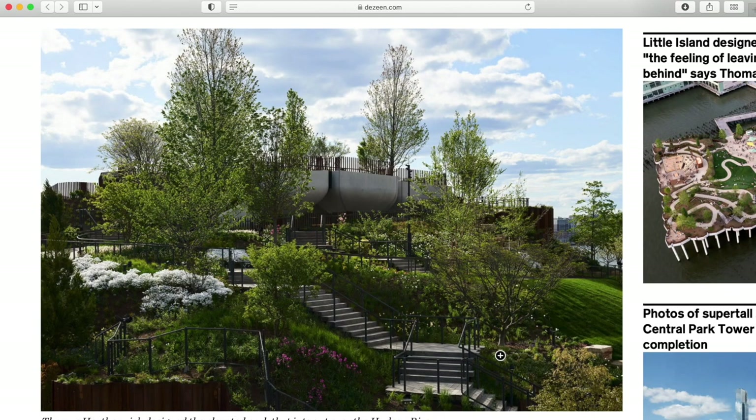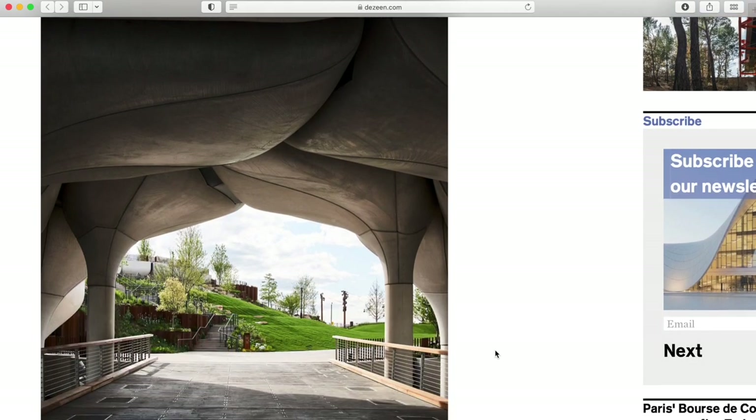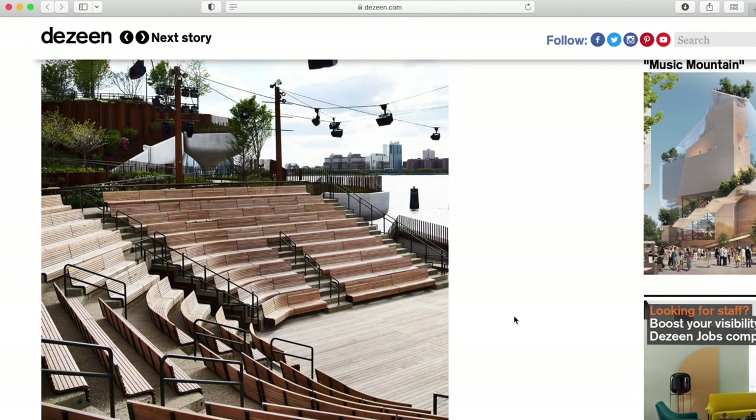The park looks like a pretty cool place to hang out. It has a ton of lush landscaping, three stages for performances, and even its own amphitheater. It's 2.4 acres in total, so it's actually pretty small compared to some other parks in New York, but they definitely packed a lot into a small space. I actually just got back from New York and kind of wish I'd visited this park while I was there — after spending a few days crammed inside all those buildings, it's pretty nice to go to a local park, see some trees, and relax.